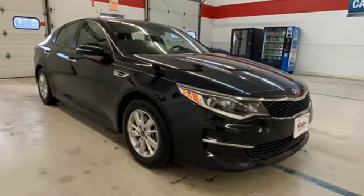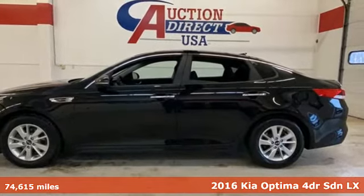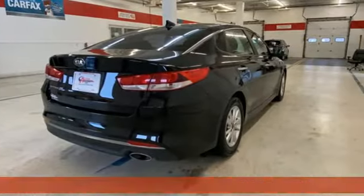Here's a 2016 Kia Optima. Designed for fun, driven for thrills. It's equipped for all your driving needs and wants.